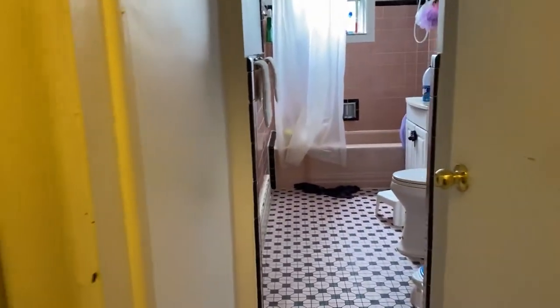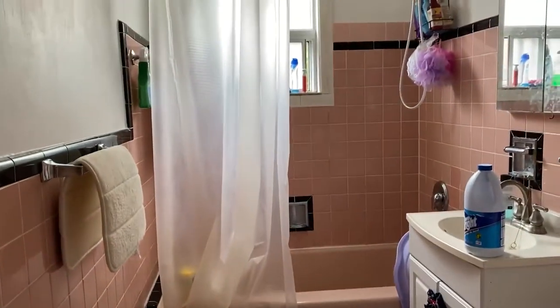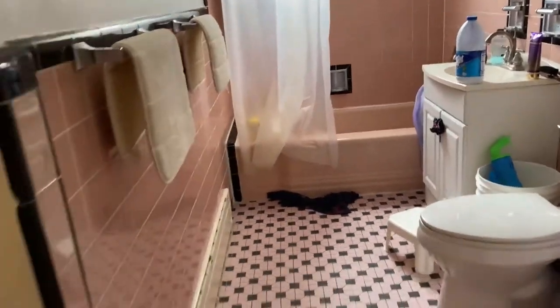And here we have the bathroom. It's a large bathroom with cool tile like the third floor apartment, and retro tubs around.